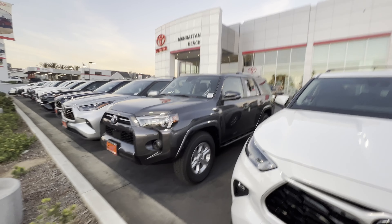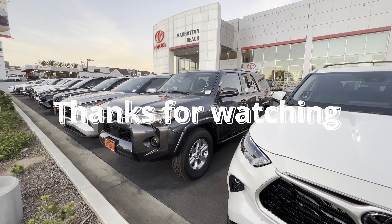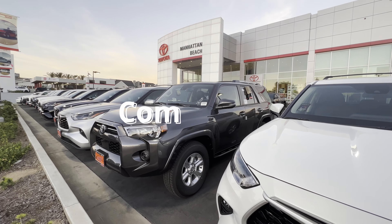Those are my five favorite features on this Toyota 4Runner SR5. Thank you for watching Manhattan Beach Toyota. Let me know your favorite 4Runner features over the years.